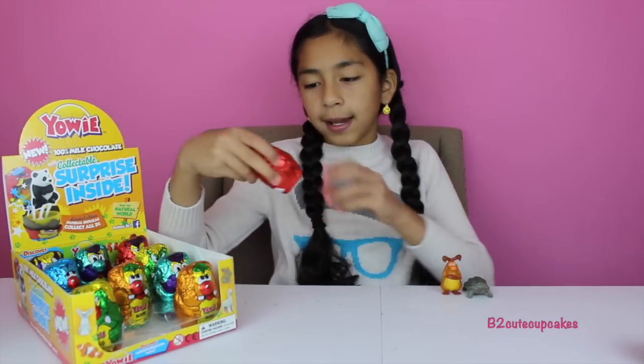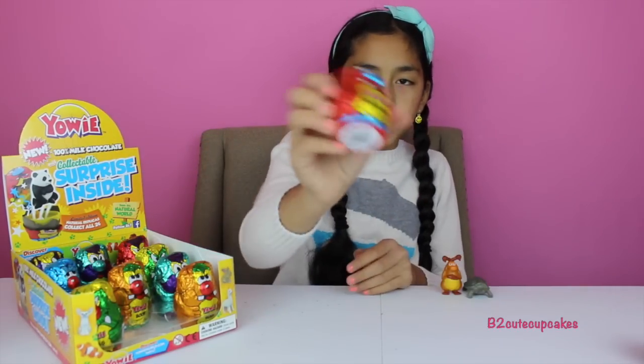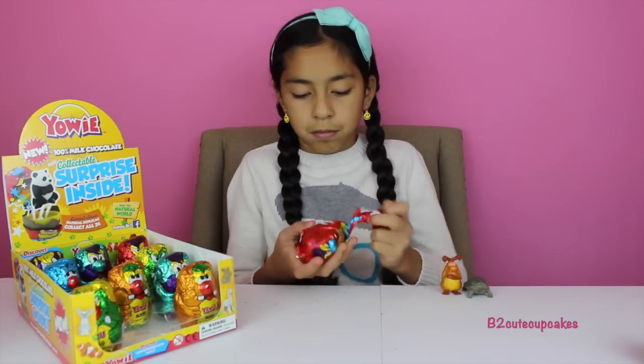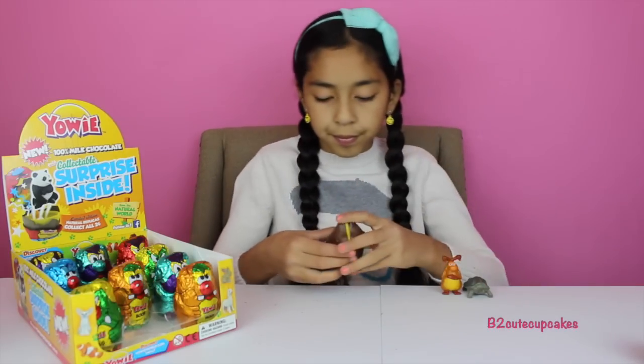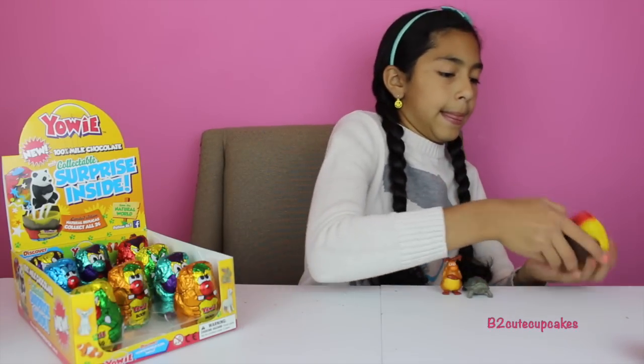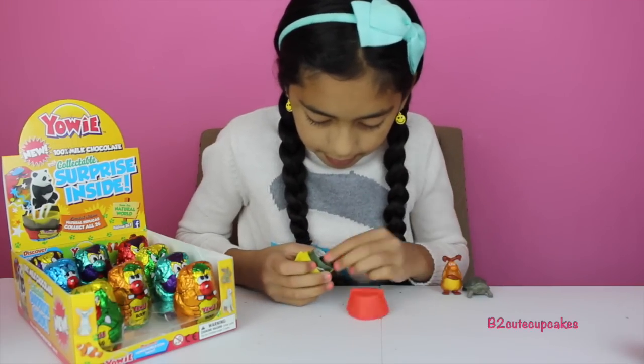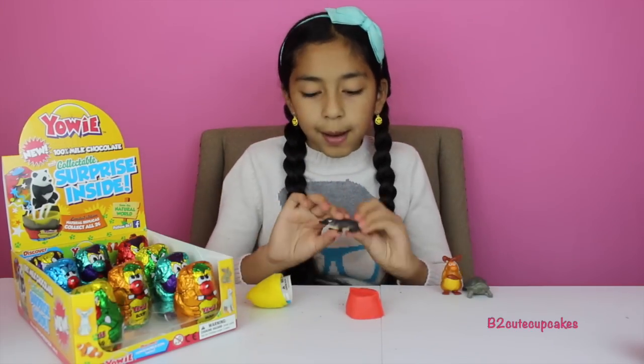Now I'm going to open a red one and this one is Rumble. We got a platypus.